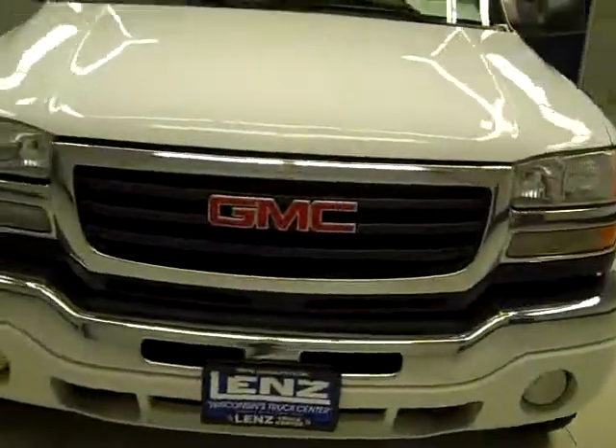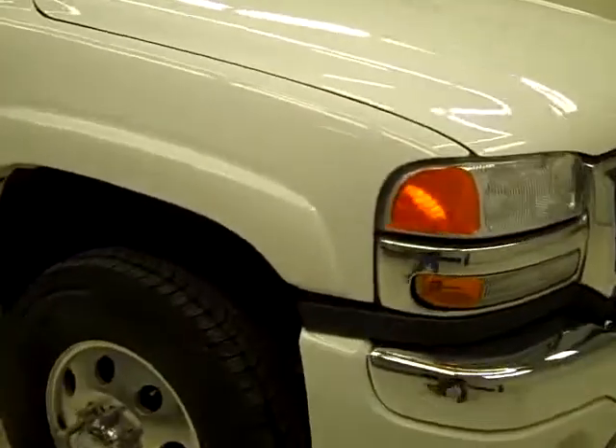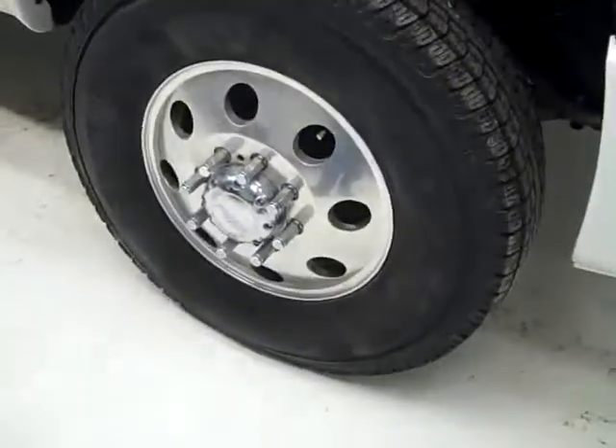This is stock number K1130, a 2005 GMC Sierra 3500 crew cab long box dual rear wheel, SLT package, color white, 50,000 miles, LLY Duramax diesel engine.